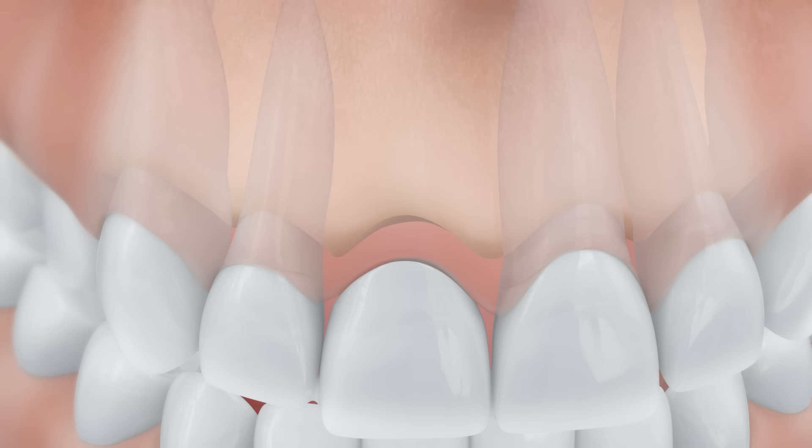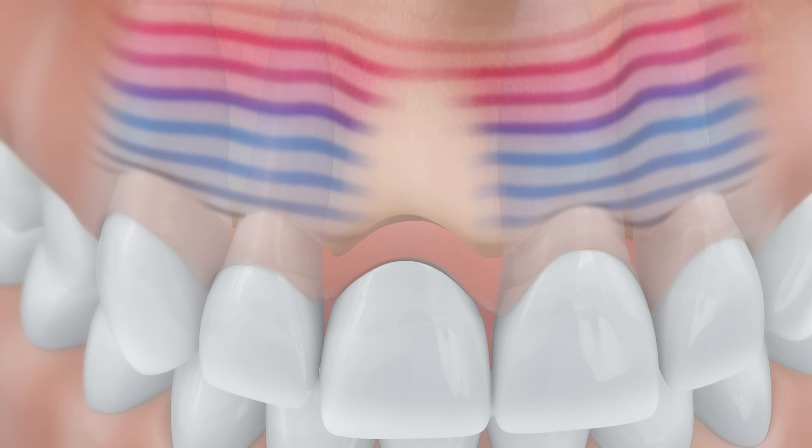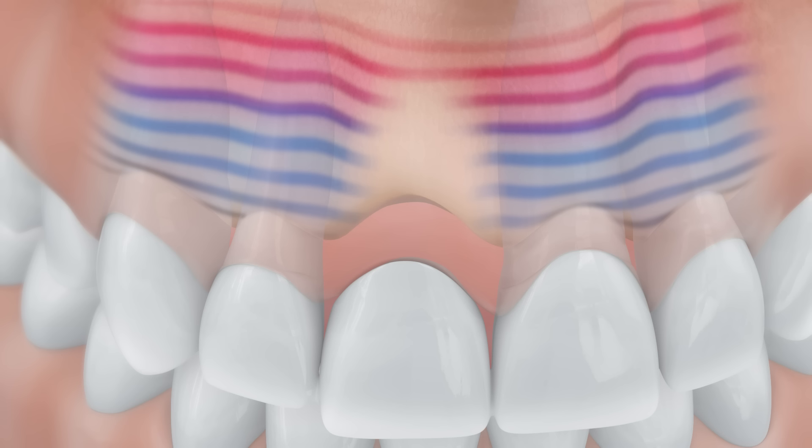With a conventional bridge, the jawbone is no longer naturally loaded. However, bone is a vital structure. This means that it resorbs slowly over time in the absence of chewing pressure — it atrophies.